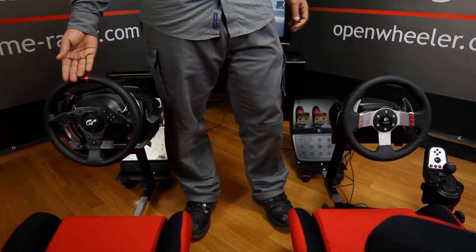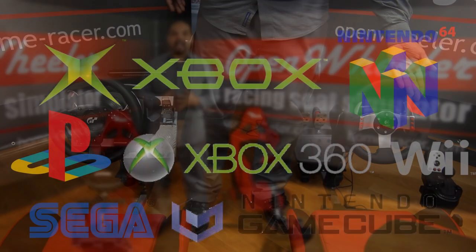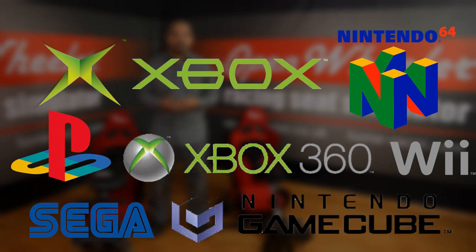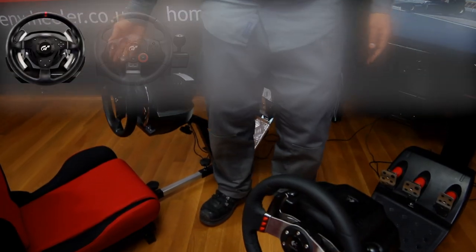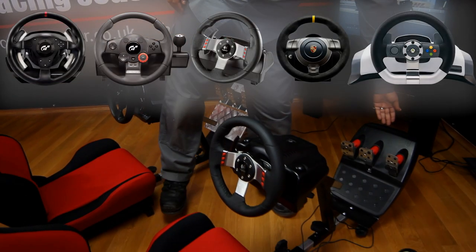It is easy to use with all of the latest gaming consoles and PCs, like PlayStation 2 and 3, Xbox, and the Nintendo Wii. Also, it is fully compatible with absolutely all of the steering wheel models on the market.